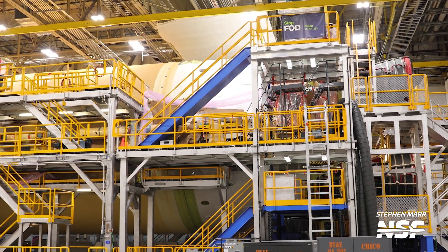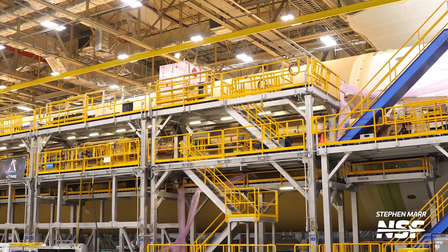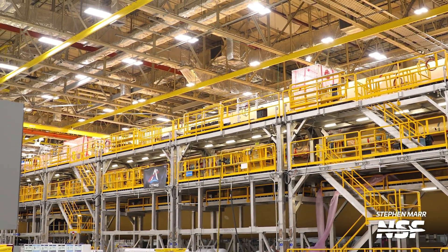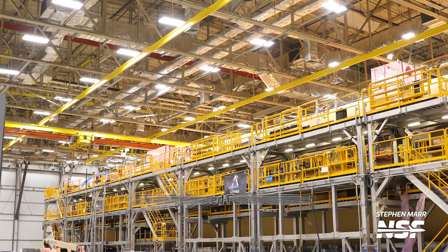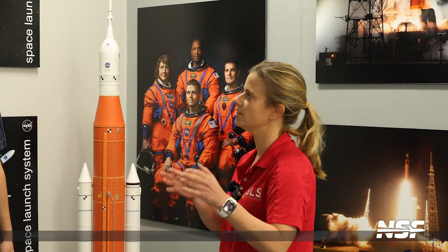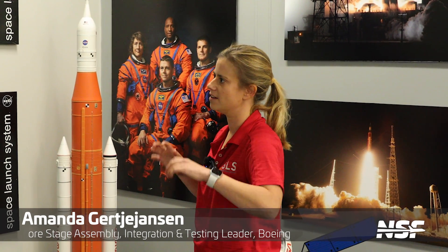What you're seeing right now is the entire length of the core stage for Artemis II, with most of it already covered with the special orange insulating foam. Now it's down to something called FIFT, the Final Integrated Functional Test, basically making sure everything works. We've done all of the individual functional tests on the five elements, and now we've hooked them all up together and really test out all of the functionality of the rocket.